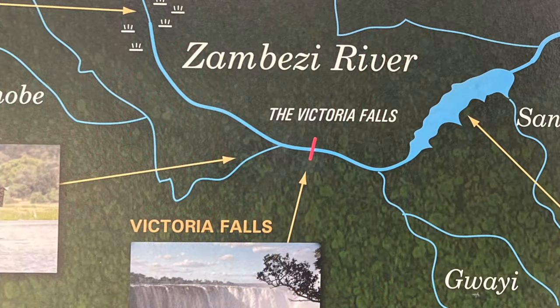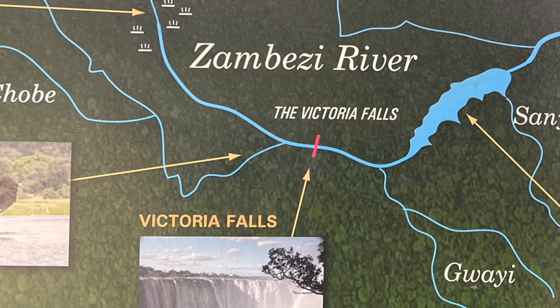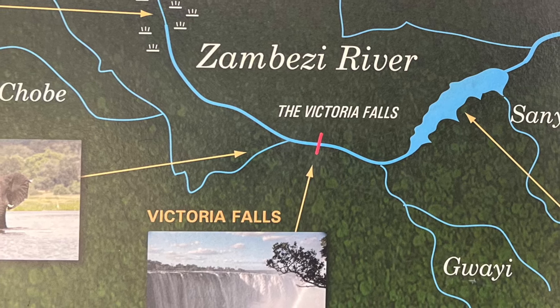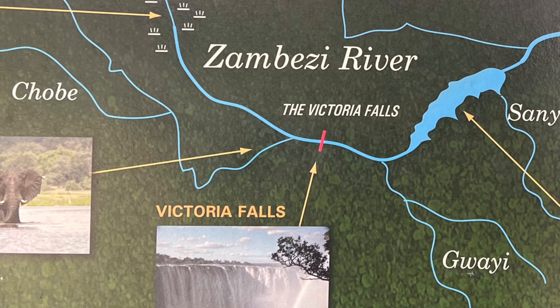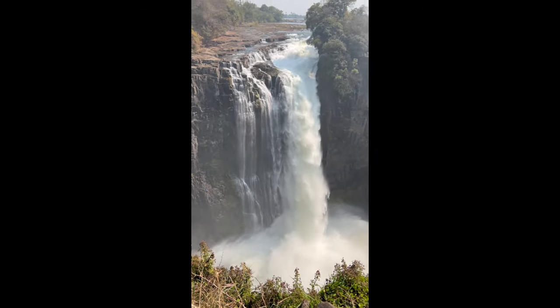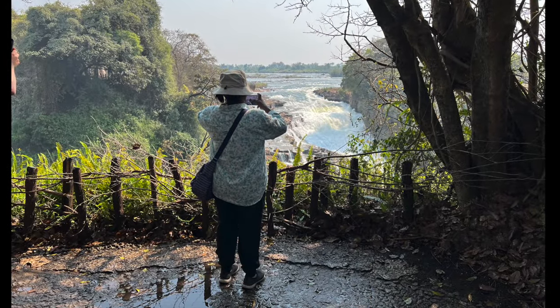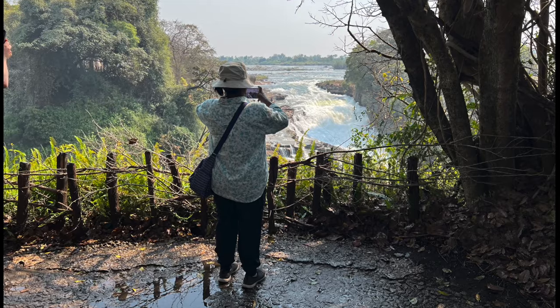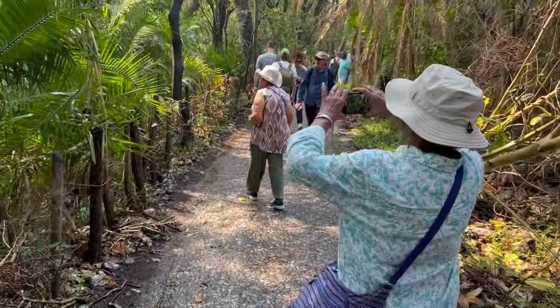The Zambezi is one of the finest and least spoilt rivers in the world. It finally gets discharged into the Indian Ocean. The falls keep generating a permanent flow of mist which makes the surrounding look like a rainforest. This forest-like area has been well preserved and maintained by the authorities, which in turn encourages tourism.